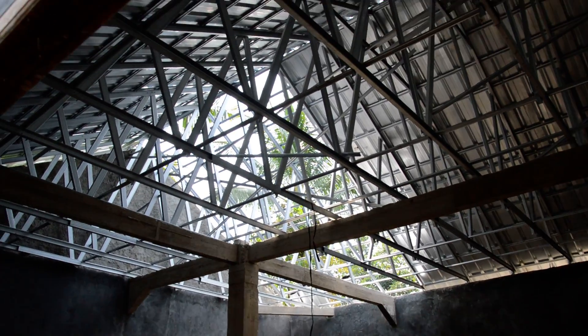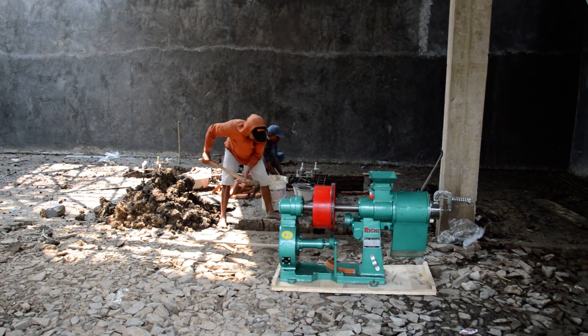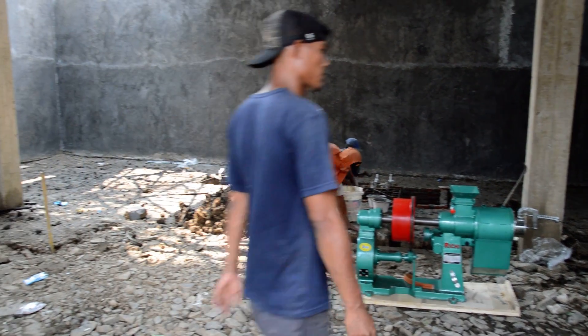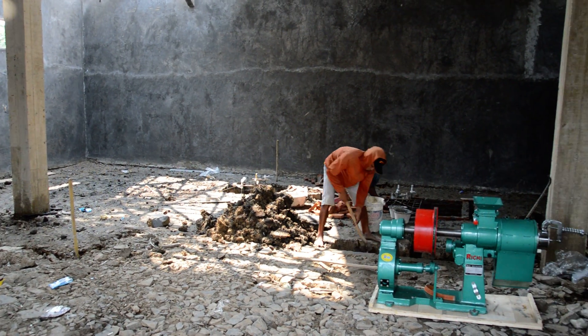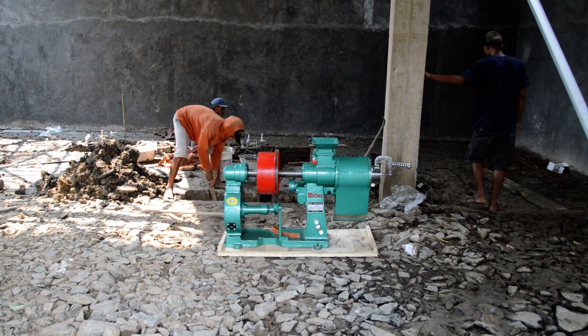We don't have all the roof on yet. Gotta provide some light for these guys. Heavy duty foundations are being built for machinery.